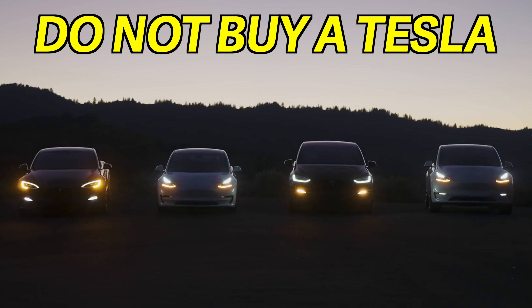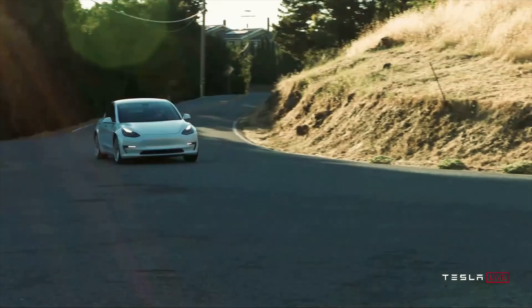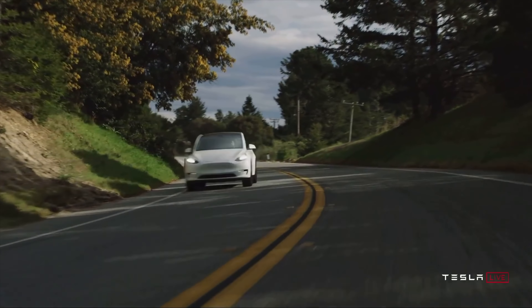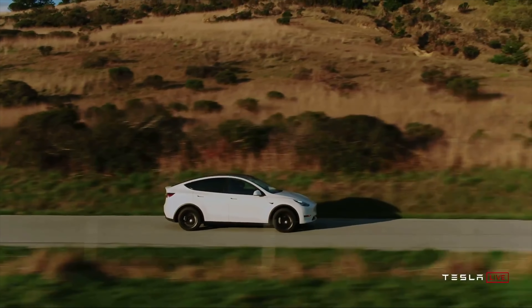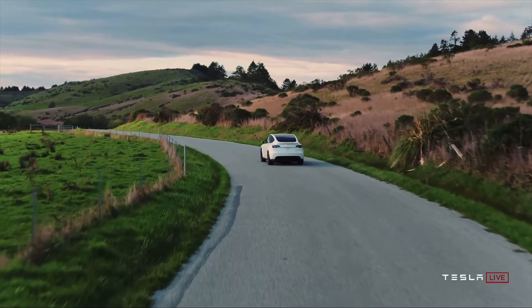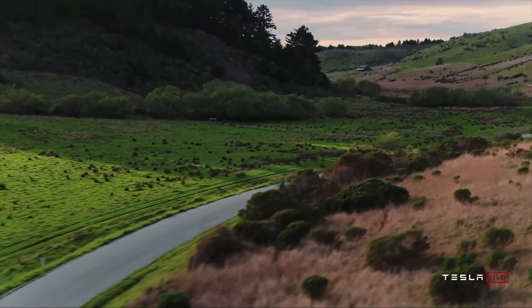Do not buy a Tesla unless it's this one. With some big price increases seemingly coming every few weeks to all Tesla models, and a brand new Model Y rumored to be coming right around the corner, I've gotten the question from friends, family members, and even you guys watching these videos on what Tesla is the right one to buy. Should you go with the long range model? Should you splurge for the performance? Or is the rear wheel drive standard range plus the perfect way to go for most people 99% of the time?